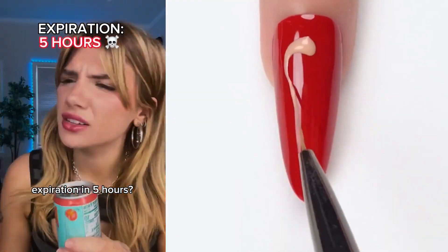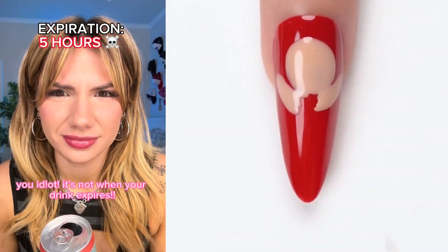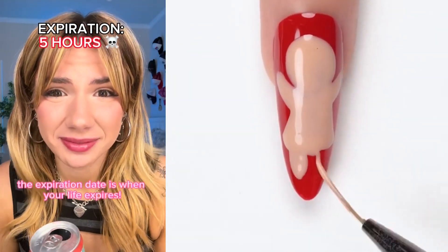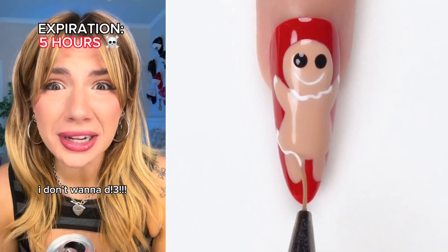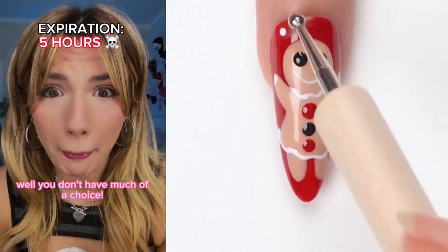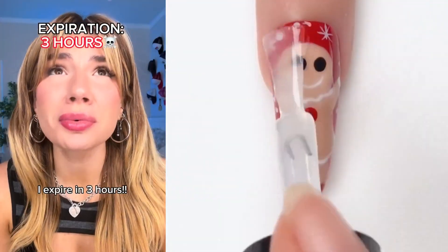Expiration in five hours? I didn't know that drinks expire. You idiot, it's not when your drink expires. Well then, what is it? The expiration date is when your life expires. What? I'm a dog! Well, you don't have much of a choice. Are you okay? No! What's wrong? I expire in three hours!